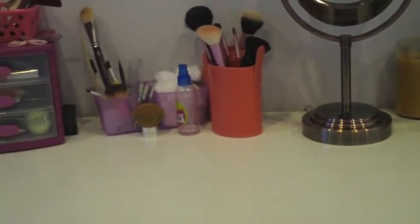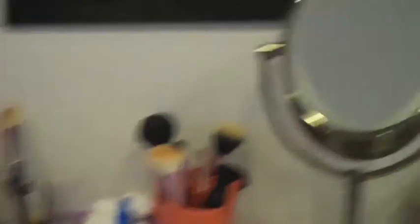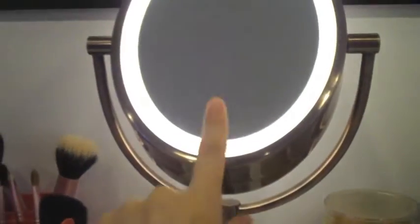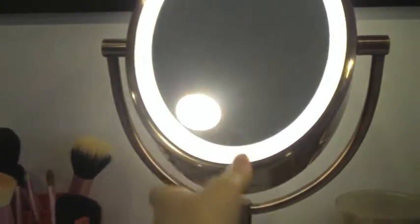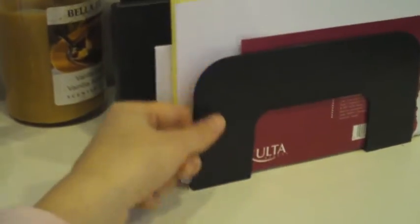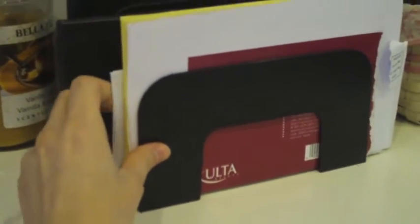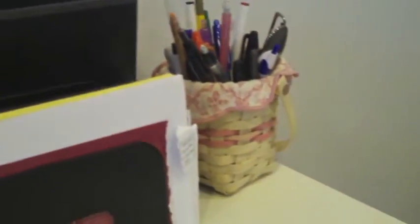Now this is the main vanity area where I keep most of my stuff. This mirror was from Target - I believe it was like between $30 and $40 and it just lights up. This side is regular and then the other side is magnified, which is really nice. And that's just a candle. And then I have my palettes in these things - these are from Staples or Target, I can't remember, but both stores have them. And then this is just like mail and bills and stuff. And then these are three Coastal Scents palettes. And that little thing holds all my pens - it's super cute and it's pink.